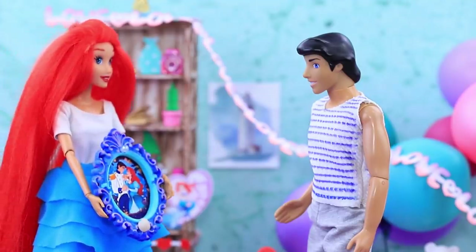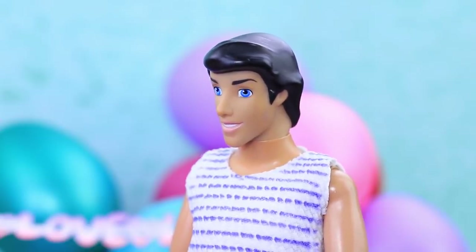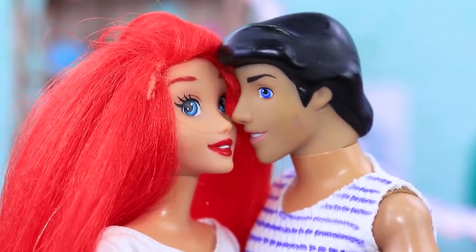I also have something for you. Wow, it's a portrait of us! I'll hang it for everyone to see. Looks like both of them are happy with their gifts.